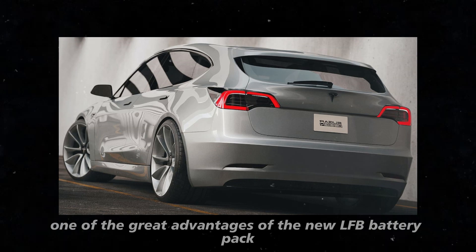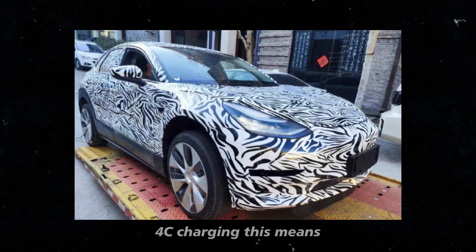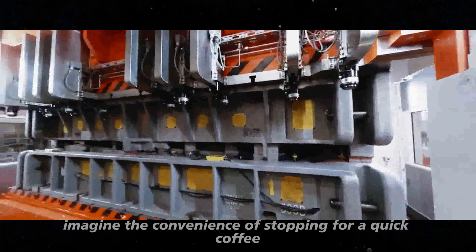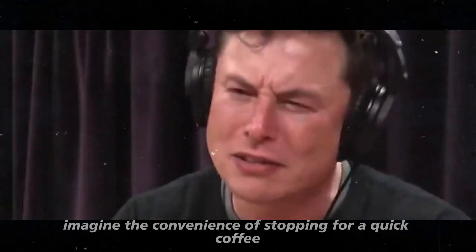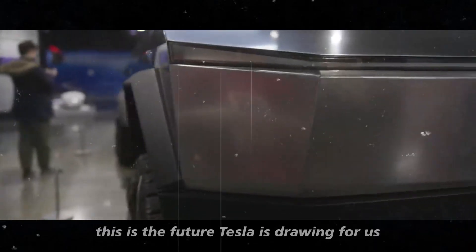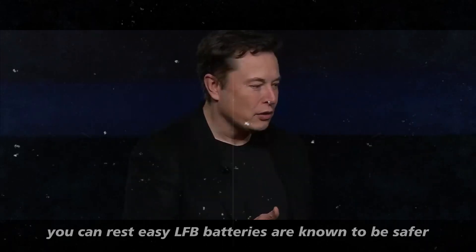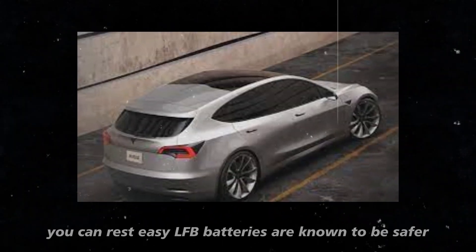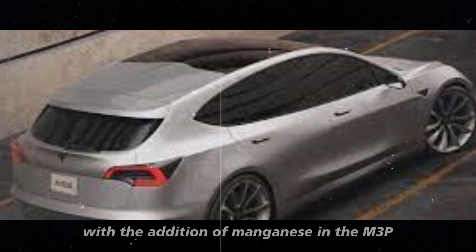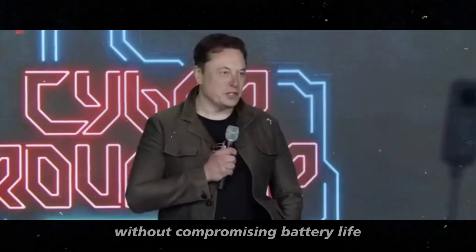One of the great advantages of the new LFB battery pack is that it is the first in the world to support ultra-fast 4C charging, meaning you can fully charge the battery in just 15 minutes. Imagine the convenience of stopping for a quick coffee and leaving with a full battery ready to drive hundreds more kilometers. This is the future Tesla is drawing for us.